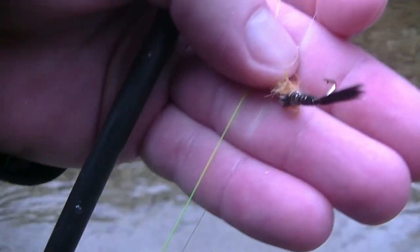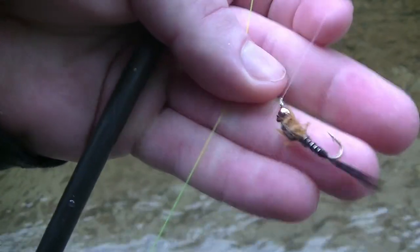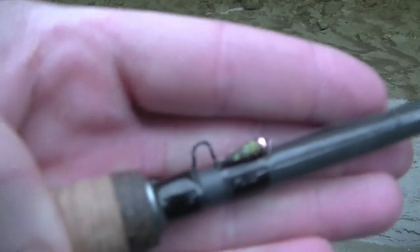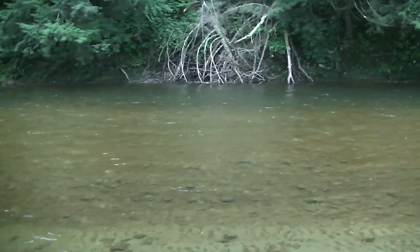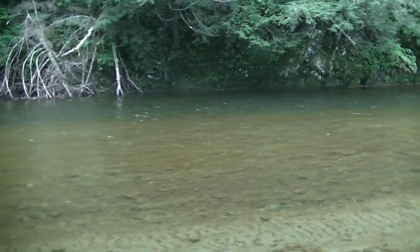We're going to switch over to nymphing. Put on this big — it's kind of like a big isonychia nymph, just a giant extended body pheasant tail pretty much. And then down here we've got our DHSH. They're about 16 inches apart, so we're going to get out there with the 10-and-a-half-foot three-weight and try to nymph up a couple of trout, then move upriver and find some more fish.